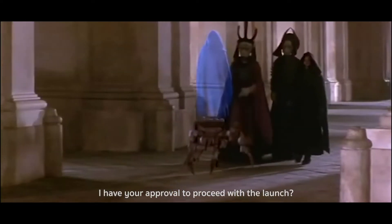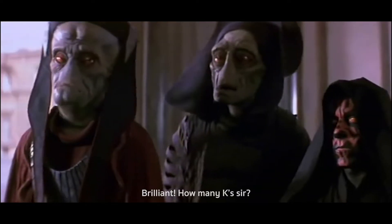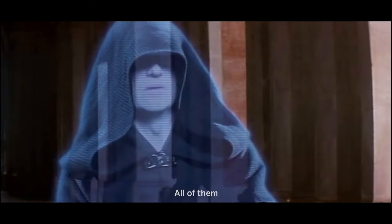I have your approval to proceed with the launch. Certainly. Brilliant. How many Ks, sir? All of them.